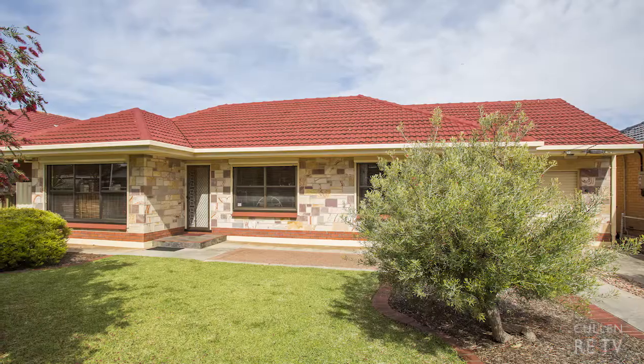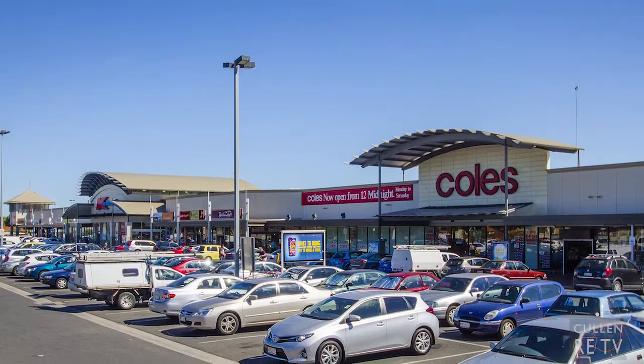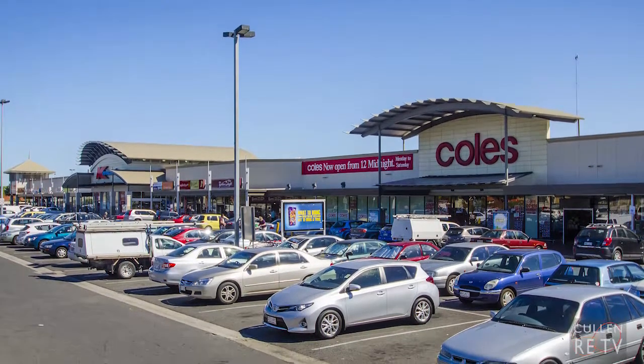Well, here it is — I finally found the house that you've been looking for. Situated amongst other quality homes, I've got the park at one end of the street and the shopping center at the other end of the street.